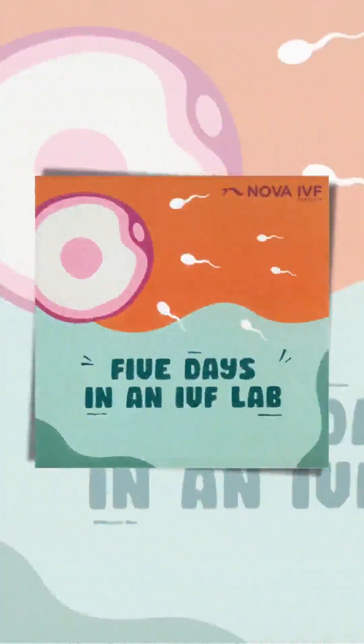Have you wondered what happens to your eggs once they are retrieved during the egg pickup procedure and until they reach the blastocyst stage? Let's take a look at five days in an IVF lab.